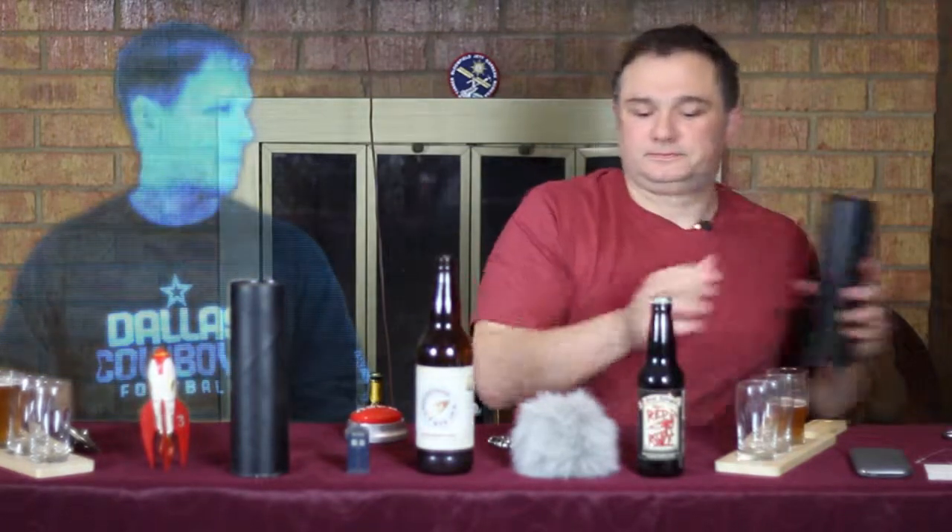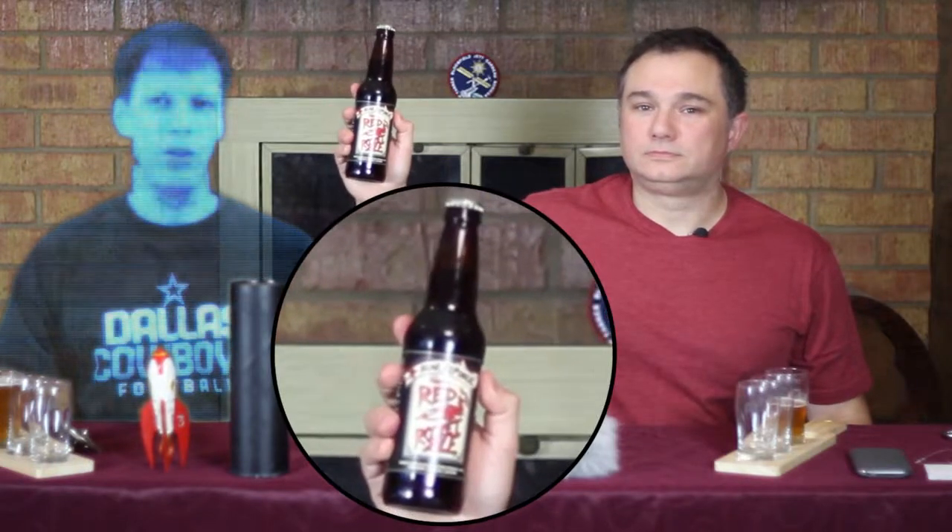Today we have Red Rocket Ale. Red Rocket Ale? Is that a Bear Republic? Yes. I think they're a Californian beer, I believe. Yes.